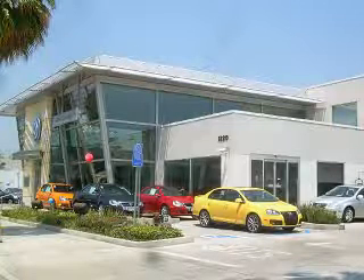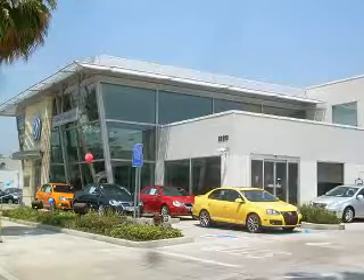Thanks for stopping by New Century Volkswagen in Glendale. Please have a look at our inventory and give Carlos a call at 968-4180. Thanks for coming by and have a great Volkswagen day!